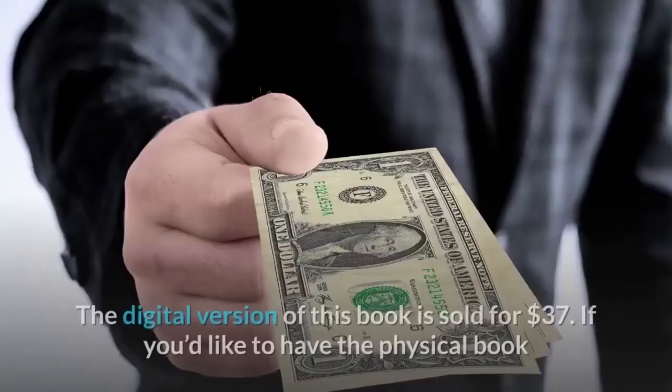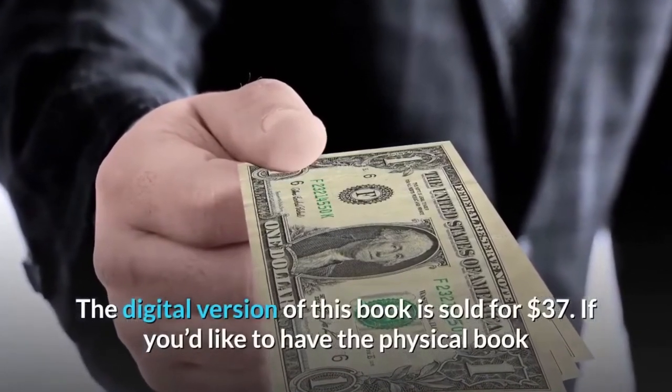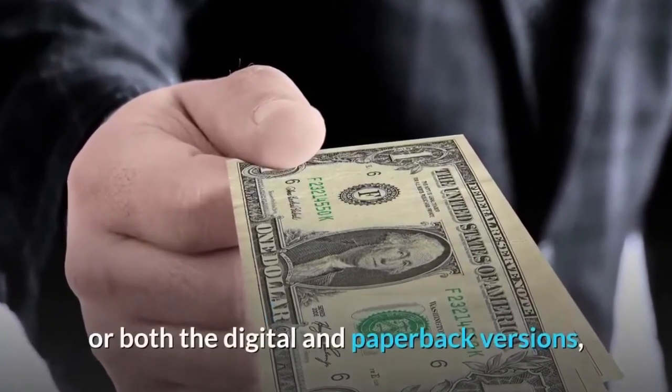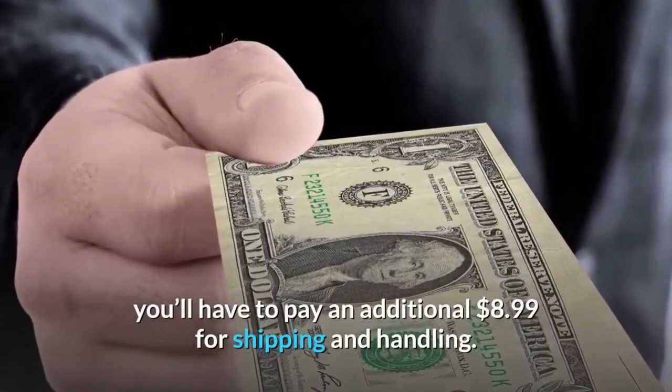Pricing. The digital version of this book is sold for $37. If you'd like to have the physical book or both the digital and paperback versions, you'll have to pay an additional $8.99 for shipping and handling.